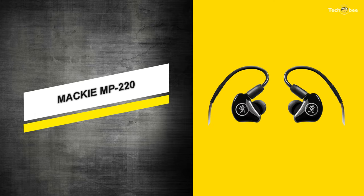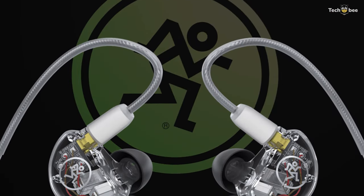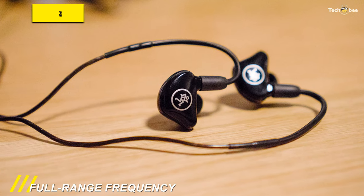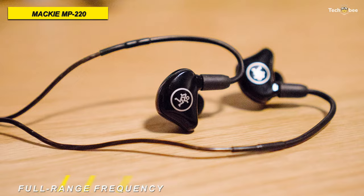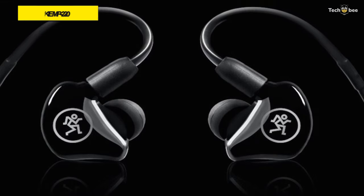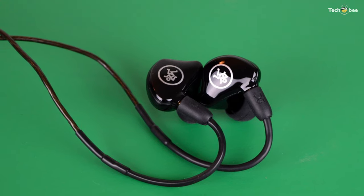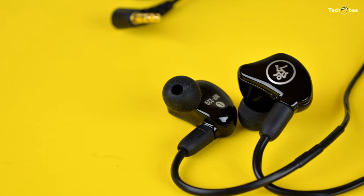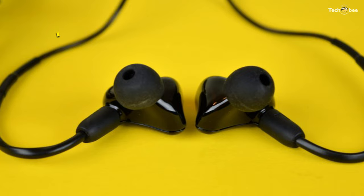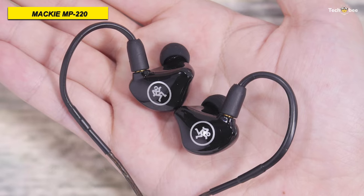Next is the Mackie MP220. This MP220, a dual-dynamic driver in-ear headphone, is designed to provide enhanced sound isolation and full-range frequency reproduction for musicians, vocalists, and audio engineers in studio recording sessions and live stage applications. Its ergonomically molded, low-profile enclosure offers enhanced comfort, sound isolation, and bass response. And its specially selected dynamic drivers allow a balance of vocal clarity and ample low-end for optimal performance on stage.